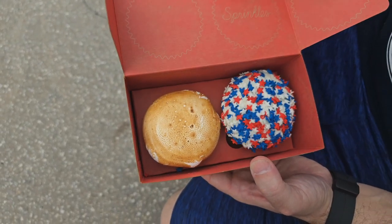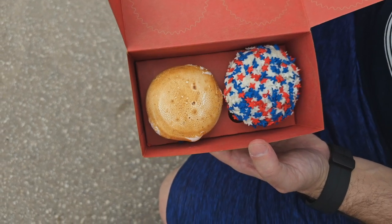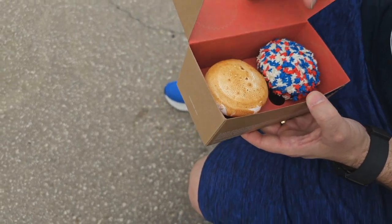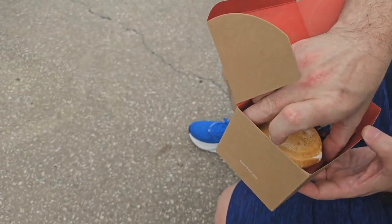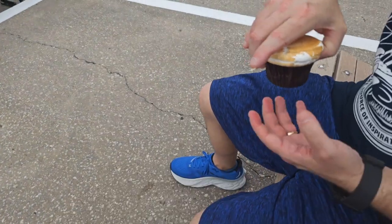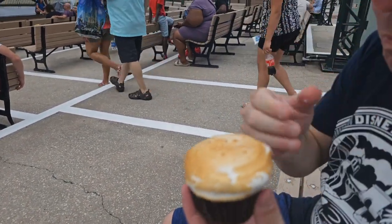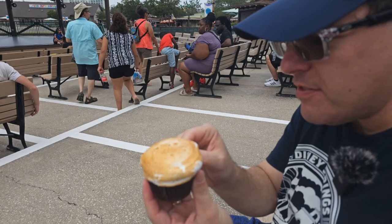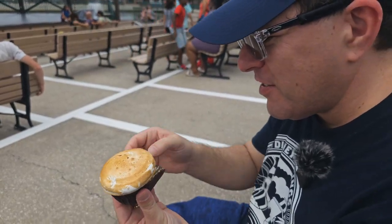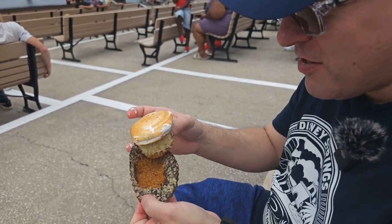The cupcakes that we received — the one on the left is a lemon meringue and the other one is called Stars and Sprinkles, and it's a red velvet cake. Give that a shot, let's see what we got. Going in for landing — let's try it! Lemon meringue cupcake, that looks delicious.